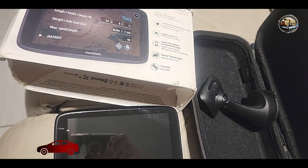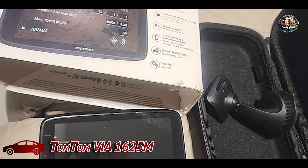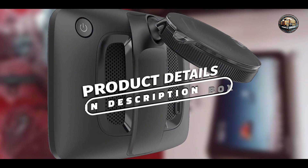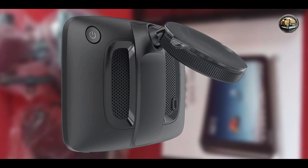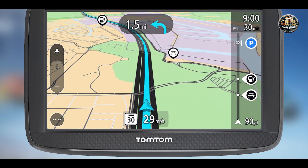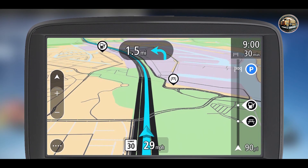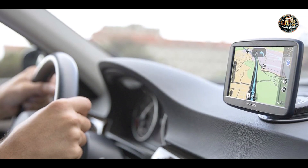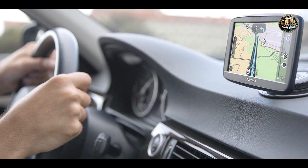Taking our fourth spot is the TomTom VIA 1625M. This is a reliable GPS system that offers a great combination of features and affordability. Known for its ease of use and comprehensive mapping capabilities, this GPS is perfect for those who want straightforward navigation without breaking the bank. With its sleek design and user-friendly interface, the VIA 1625M is a solid choice for any driver.